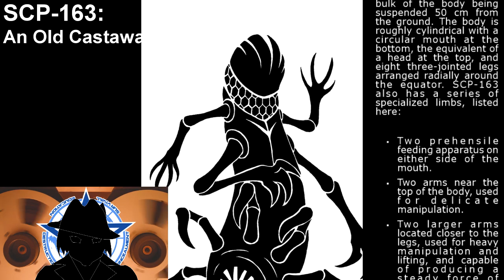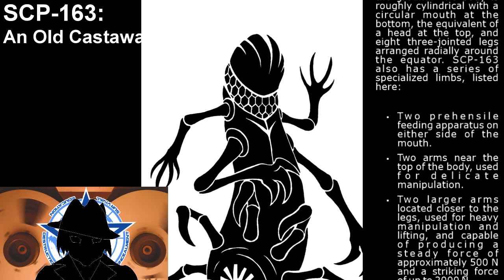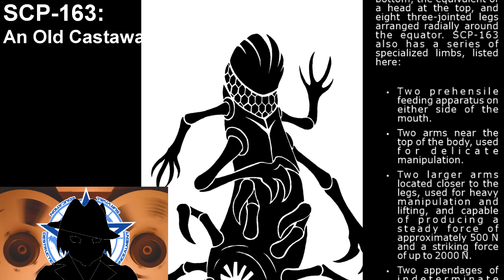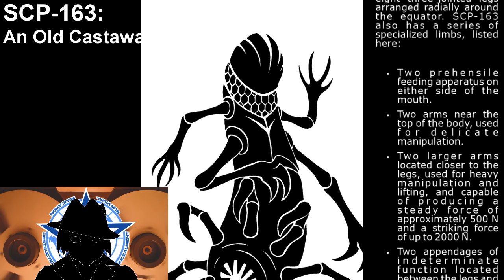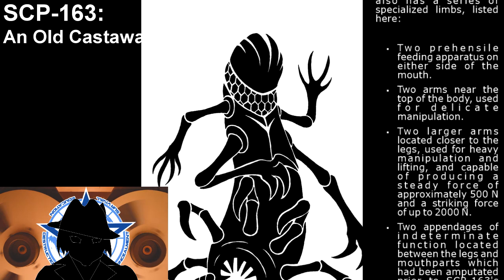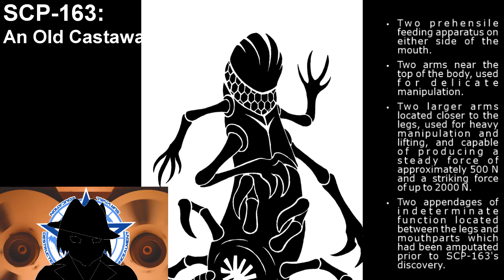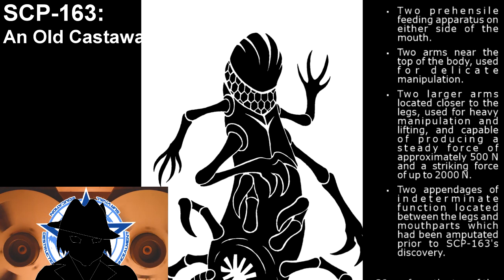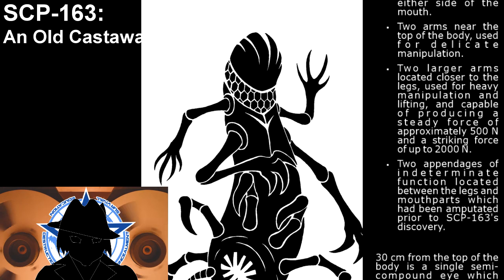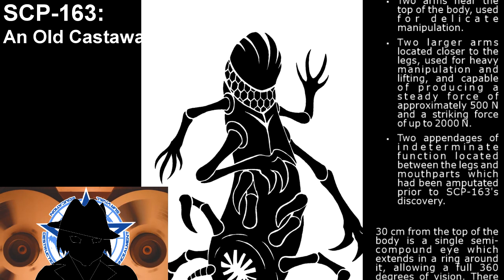Two prehensile feeding apparatus on either side of the mouth. Two arms near the top of the body, used for delicate manipulation. Two larger arms located closer to the legs, used for heavy manipulation and lifting, capable of producing a steady force of approximately 500 newtons and a striking force of up to 2000 newtons. Two appendages of indeterminate function located between the legs and mouth parts, which had been amputated prior to SCP-163's discovery.